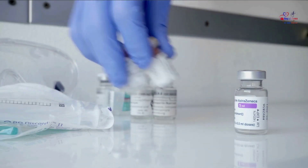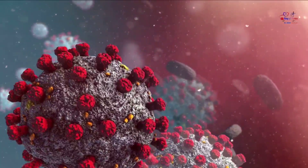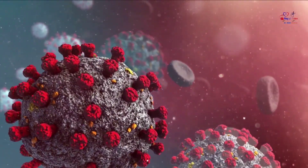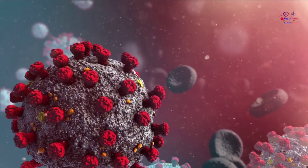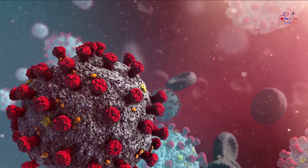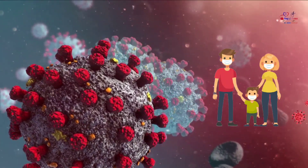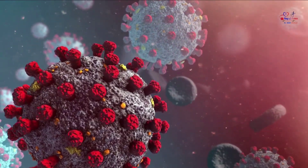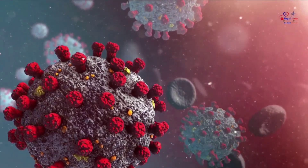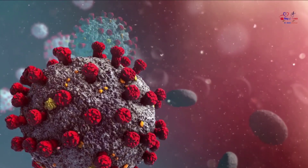Are masks effective? Given what we know about the Delta variant, vaccine effectiveness, and current vaccine coverage, layered prevention strategies including wearing masks are needed to reduce transmission of this variant. Even after Delta became the most dominant variant, fully vaccinated people were 5 times less likely to be infected with COVID, 10 times less likely to be hospitalized because of it, and 10 times less likely to die of virus-associated complications compared with unvaccinated people, according to the CDC.